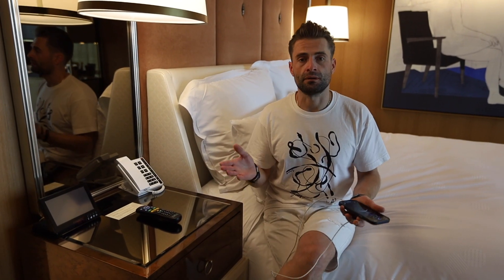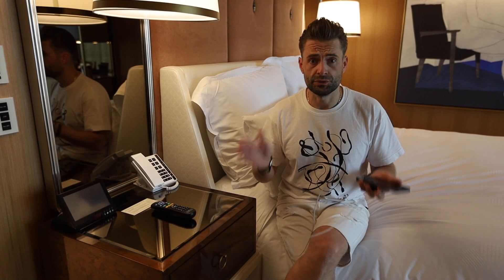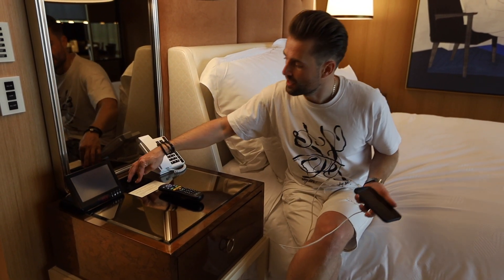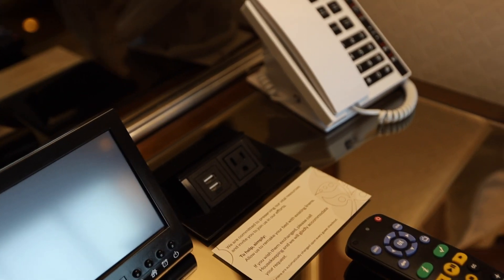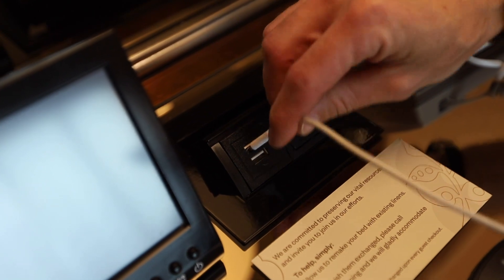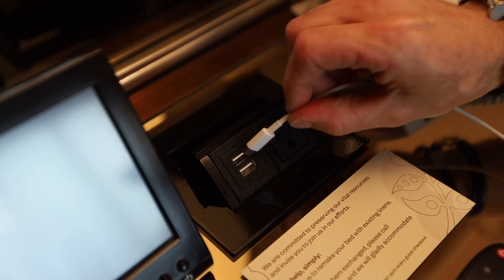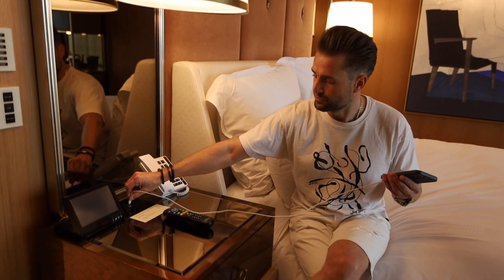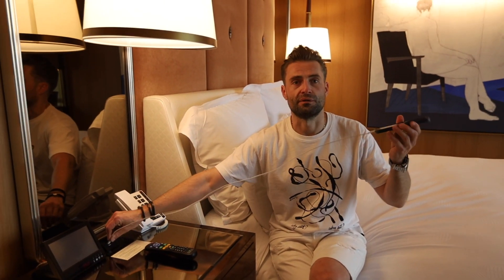Now let's talk about new technology. This is the last renovation of 2022. What do we have here? First of all, we have this charger for your phone with old USB-A ports. I can't connect mine because mine is Type-C.